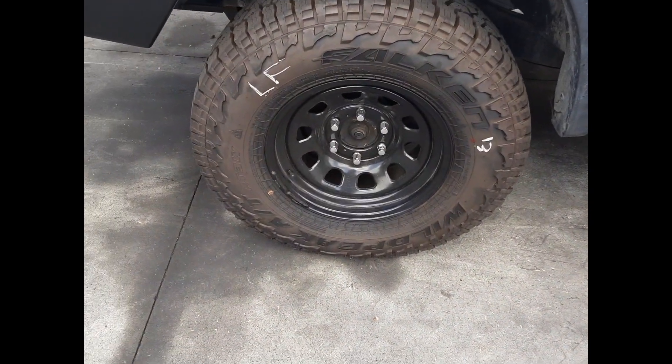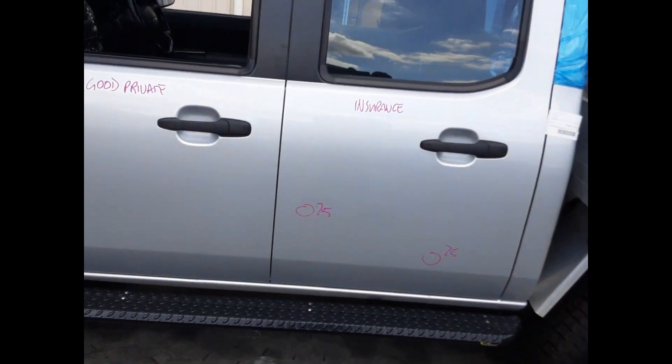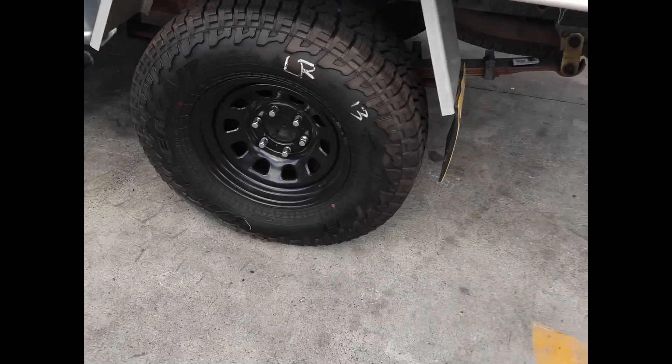Set of aftermarket D-hole steel mags with good tyres. Left rear door has 2 small dents. Left rear D-hole 16-inch steel mag with a good tyre. Sold as a set.